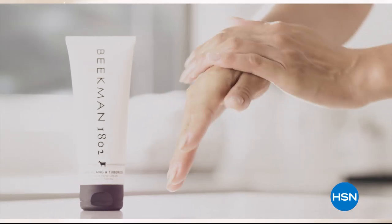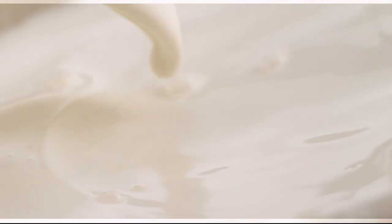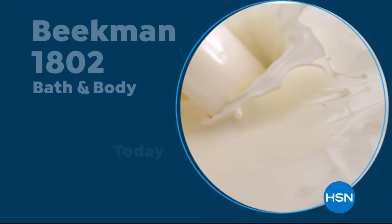It's really the most amazing ingredient. People really do notice the hydration of their skin. The farm-to-skin difference, only with Beekman 1802.